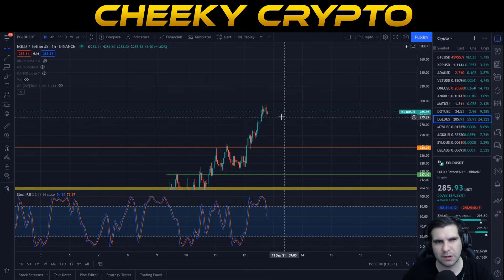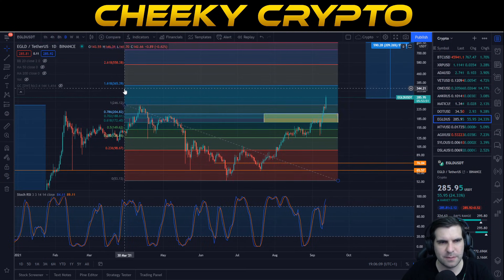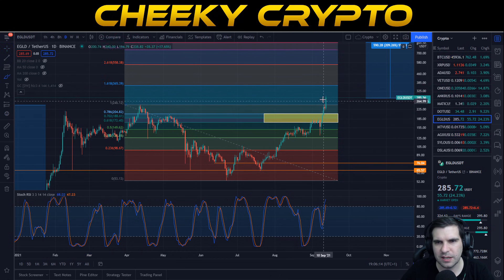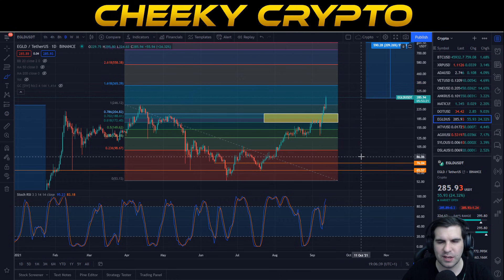Nothing out of the ordinary on the hourly. $365 is our first price target and we're on that journey. A couple of sideways trades and then we should be up toward that first target, before another potential sideways correction turning resistance into support, and then moving up to the next level at $558. Lots of targets now on the horizon as we move back into this big bull flag and continue that push to the upside for Elrond and eGLD.